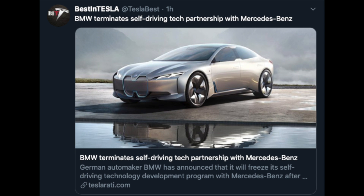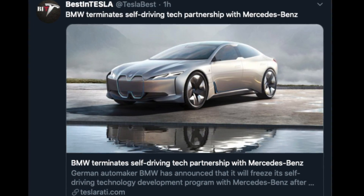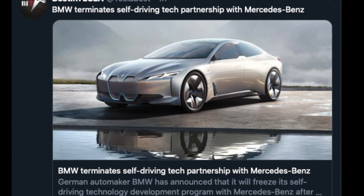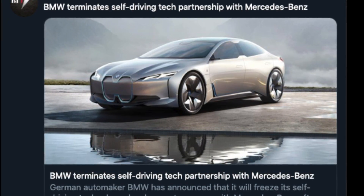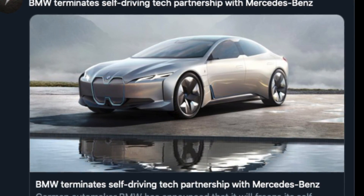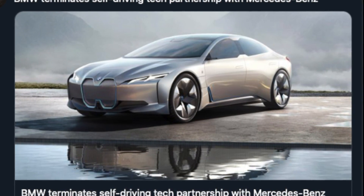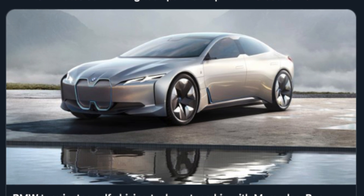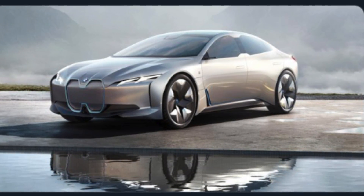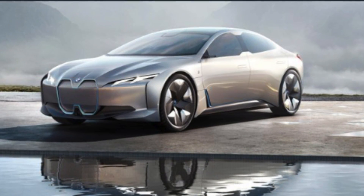German automaker BMW has announced it will freeze its self-driving technology development program with Mercedes-Benz after a steep plunge in demand for its vehicles due to the virus. BMW will also cut 6,000 jobs, accounting for 5% of their global employment force of 120,000 people. BMW and Mercedes had planned to introduce semi-autonomous driving capabilities into their vehicles by 2024, but those intentions have been derailed, giving Tesla even more significant advantages in the race towards autonomy.